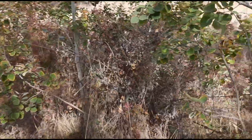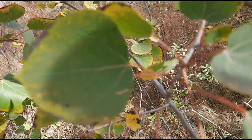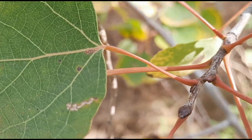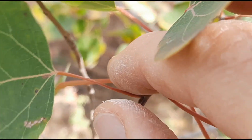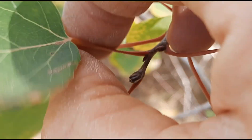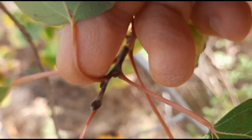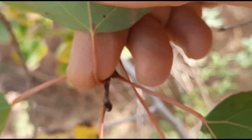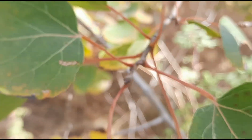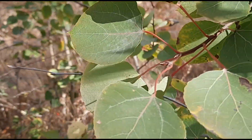The name trembling or quaking aspen comes from the petiole — the leaf stalk — which is flattened on the side. You can see it's been flattened, and what that does is cause the leaves to flutter in even the slightest breeze.